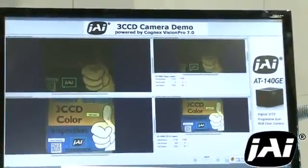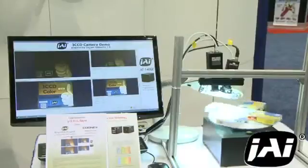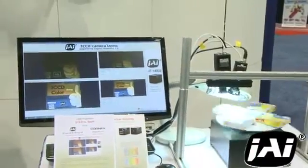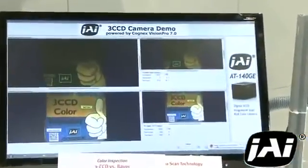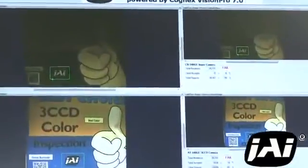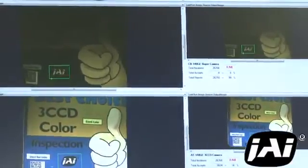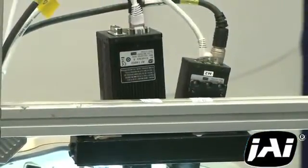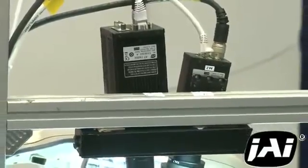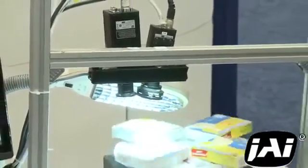In the demo, where we are looking for any label where the color is more than two percent away from our known good color, the Bayer camera catches and rejects the label that is well outside of the target tolerance, but it does not have the color precision to identify the label that is slightly out of tolerance and therefore lets it pass. Meanwhile, our three CCD camera uses three separate sensors and a prism block to split the incoming light into separate red, green, and blue values for every pixel in the image, yielding extremely precise color information — allowing it to detect both the slightly and well out-of-range labels as defects.